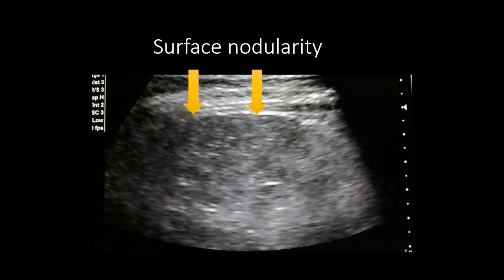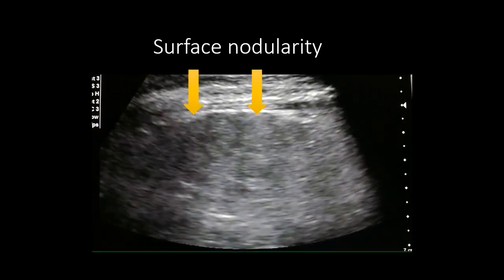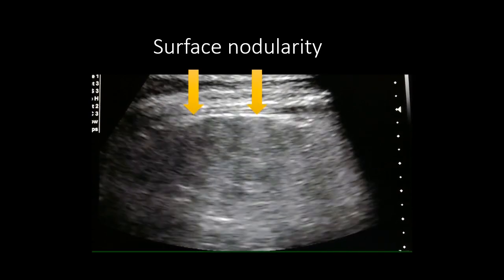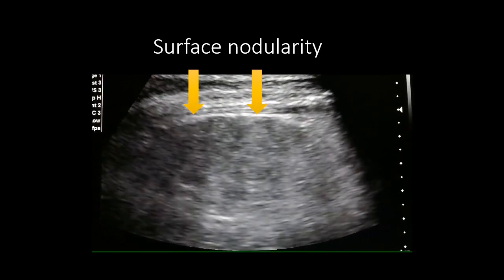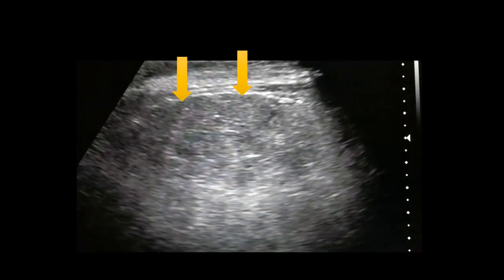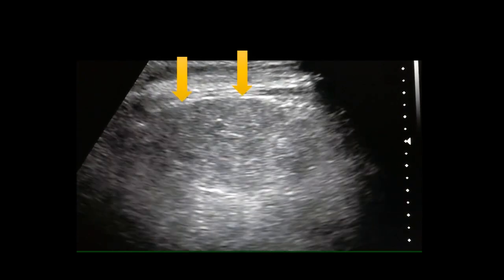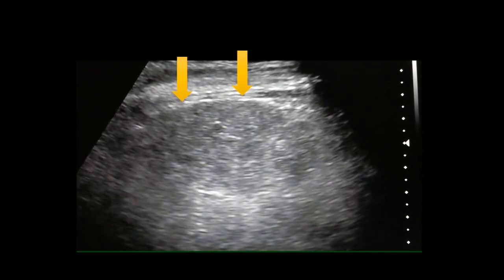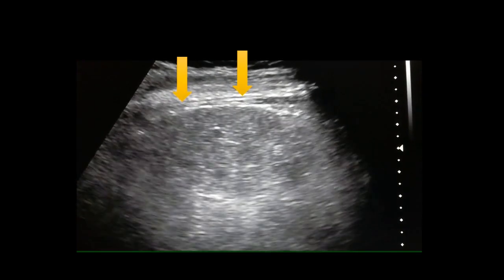The liver showed surface nodularity. On this clip we can see the surface nodularity of the liver along with the coarse ecotexture. This is another clip showing the surface nodularity and the coarse ecotexture.